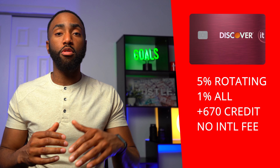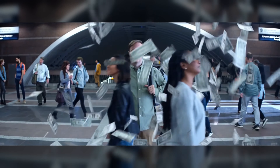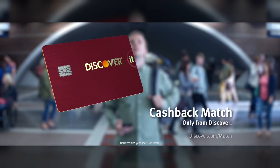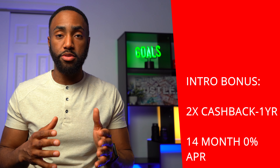You need a minimum credit score of 670 for approval. You get double the cash back for your first year of use, and a 0% interest rate for the first 14 months on purchases and balance transfers. The balance transfers have to be made within the first three months of account opening.